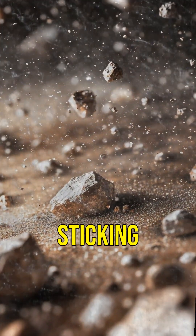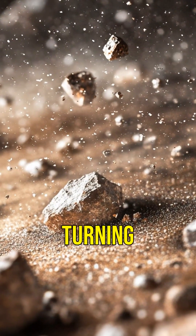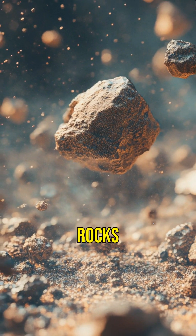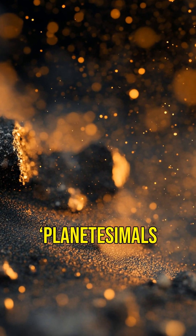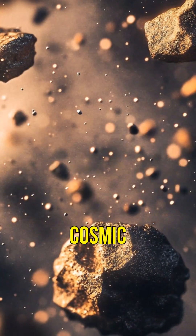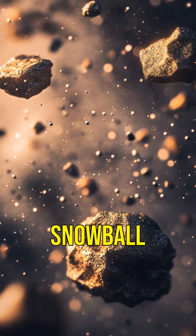Next, tiny particles start sticking together — dust bunnies turning into pebbles, pebbles into rocks, and rocks into baby planets or planetesimals. Basically, it's a cosmic snowball fight where the biggest snowball wins.